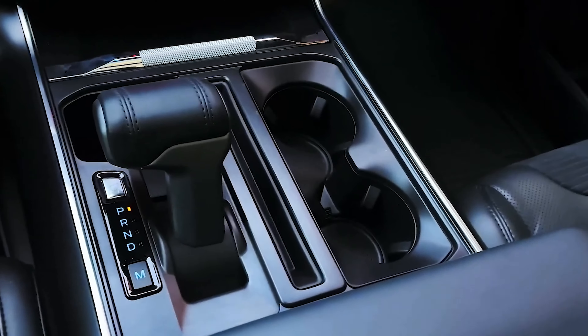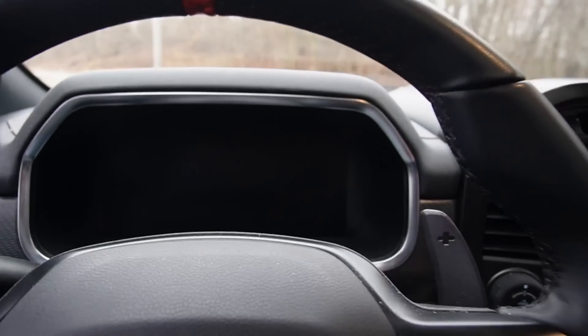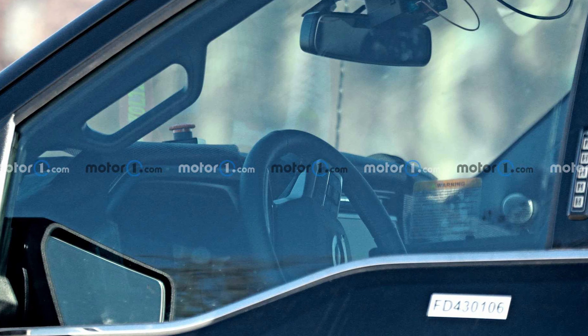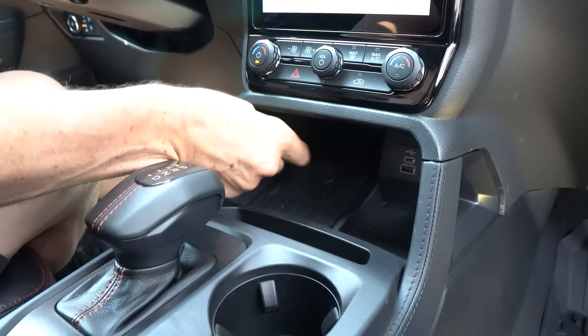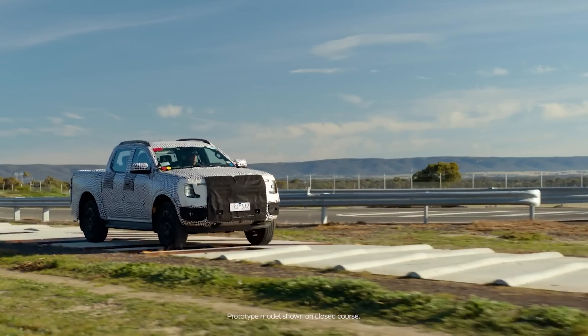Not everything is uncovered on this pickup truck. Spy source tells us the interior still had some camo hiding portions of the dash, and a clear shot through the side glass isn't available this time around. Previous F-150 spy photos suggest a larger portrait-oriented center touchscreen is coming, among other small trim changes.